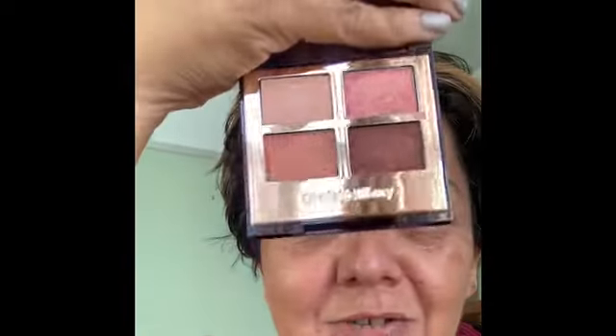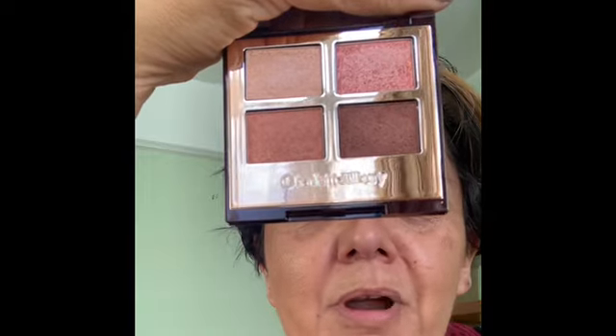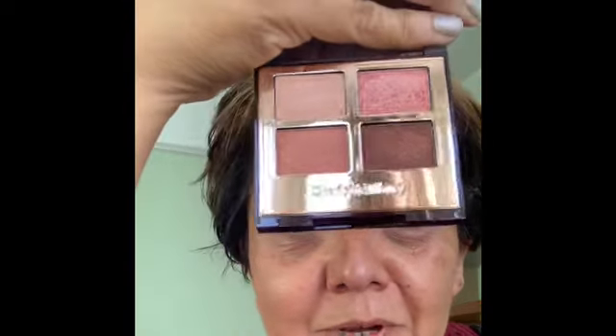First of all, let's go into this. The palette of Pops is a new palette by Charlotte Tilbury. It looks different from the two palette of Pops she brought out last year, which were in glittery packaging. This is the Pillow Talk palette of Pops, and she's still going with Prime, Enhance, Smoke, Pop even on her palette of Pops.